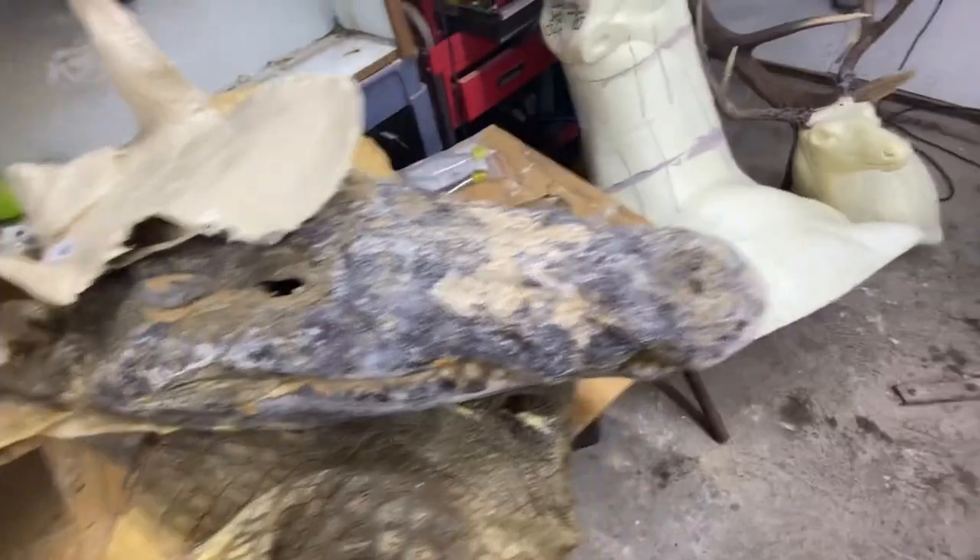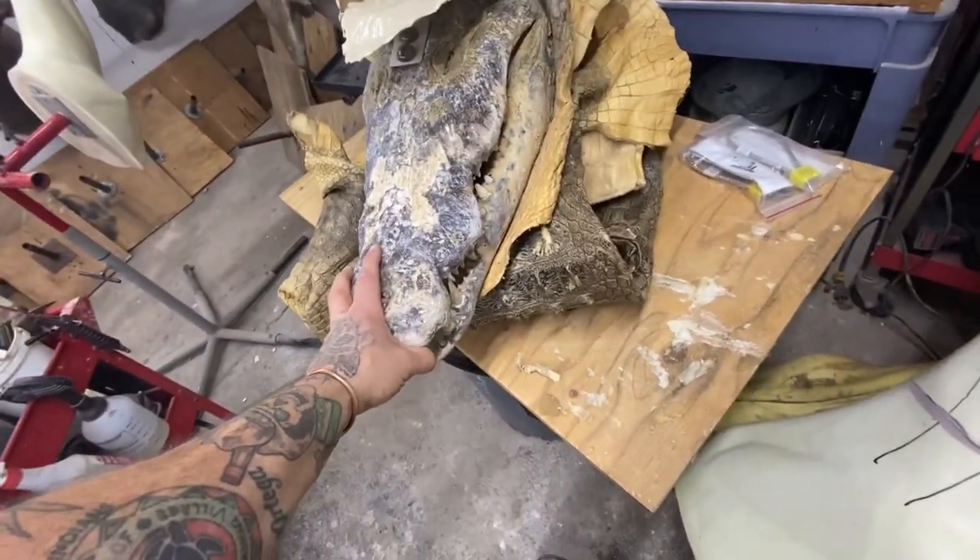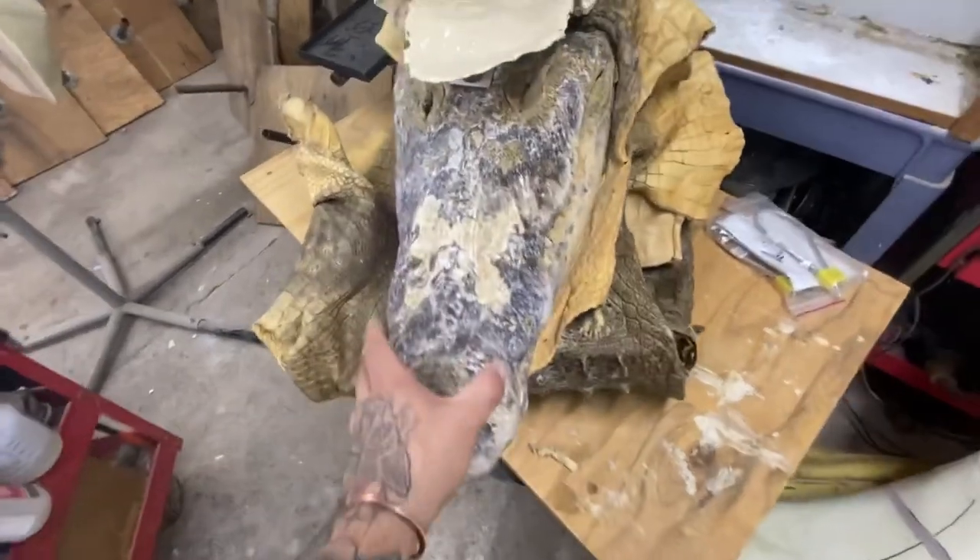We gotta get that mouth opened up. This thing's been tanned for a few years so it's gonna be kind of tricky to get it done without completely demolishing it — but if anybody can do it, it's us.